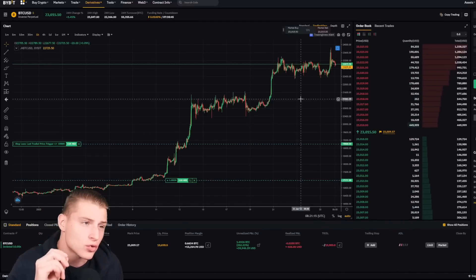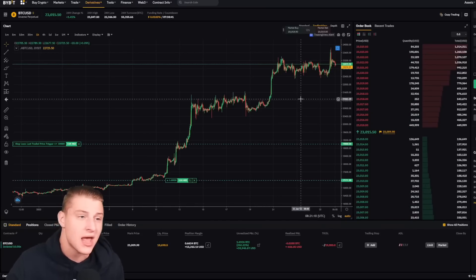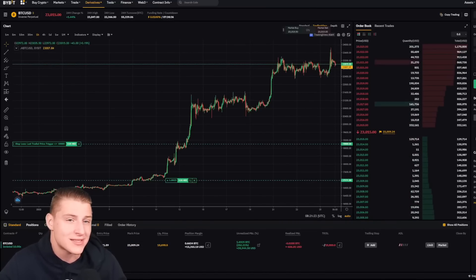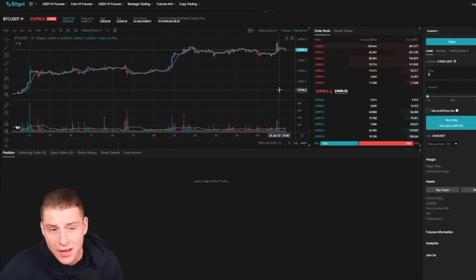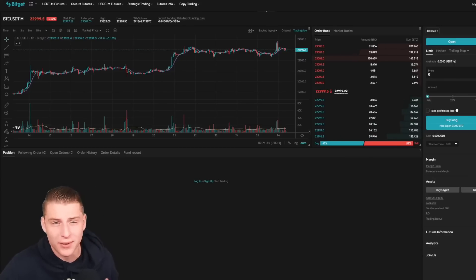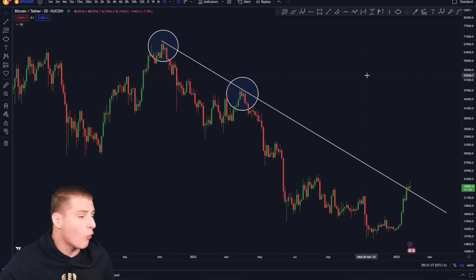If you're interested in trading, you can sign up using the link in the description to claim a $30,000 deposit bonus on ByBit. If you're living in the US, you can trade on BitGet without a VPN, also with a $20,000 deposit bonus using the link in the description.